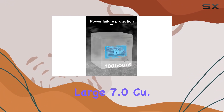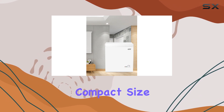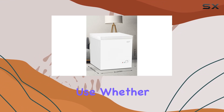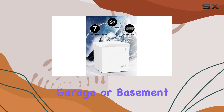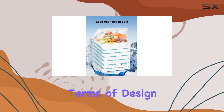Despite its large 7.0 cubic foot capacity, this freezer maintains a compact size, making it suitable for both commercial and household use. Whether you need extra storage space in your kitchen, garage, or basement, this freezer has got you covered without taking up much floor area.